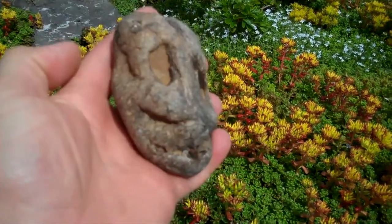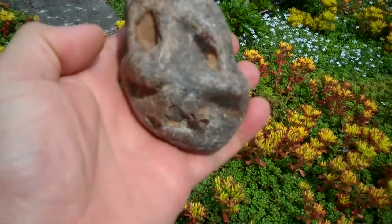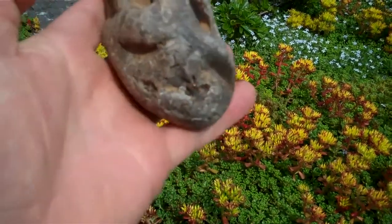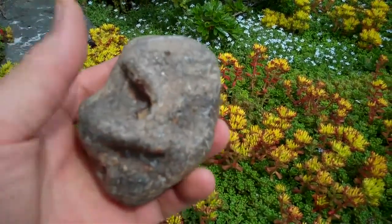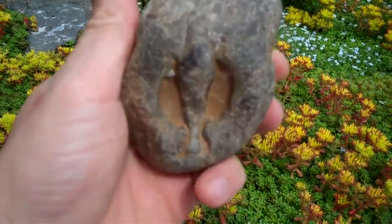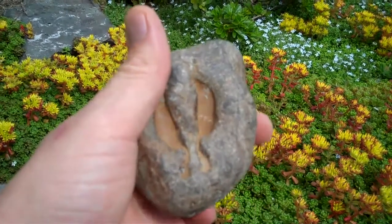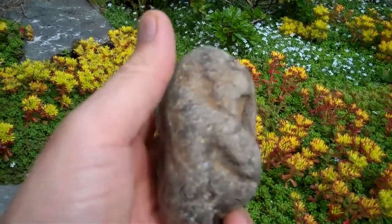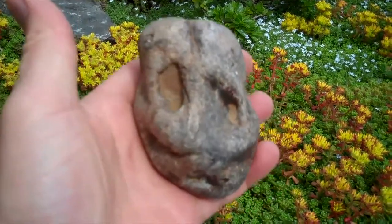This is a fossil we found — a fossilized bone that we found out at Twins on the Strait of Juan de Fuca. It's pretty bizarre. This is the back of it. Looks like maybe it could be a skull, but it's a little bulky, a little deformed.